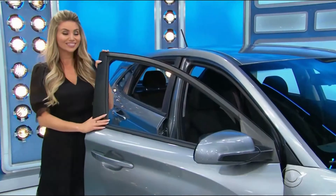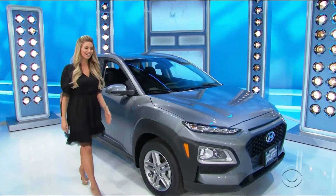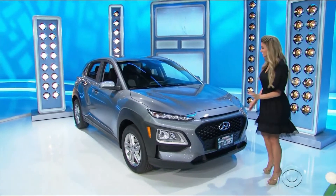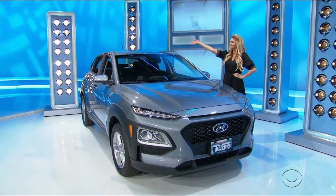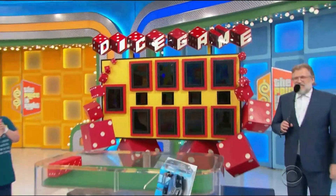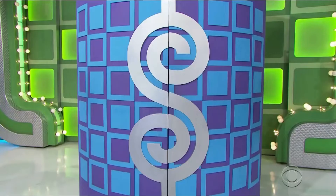It's the Hyundai Kona SE crossover, equipped with a two-liter engine, six-speed automatic transmission, front-wheel drive, mud guards, rear bumper applique, wheel locks, cargo net, auto armor, and a first aid kit. It's the Hyundai Kona! Thank you very much!